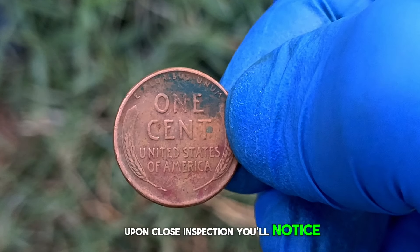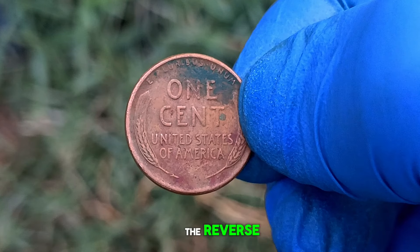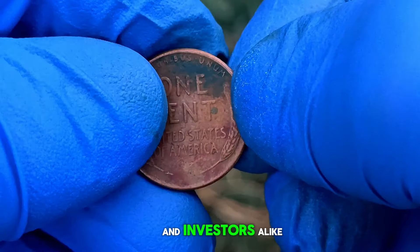Upon close inspection, you'll notice the sharpness of Lincoln's profile, the distinct wheat stalks on the reverse, and minimal abrasions or scratches. These characteristics contribute to its desirability among collectors and investors alike.